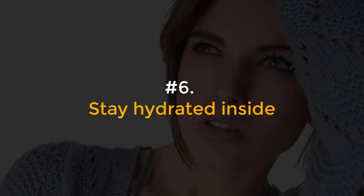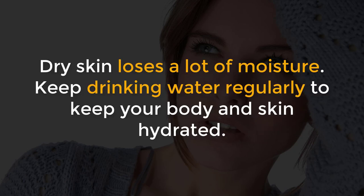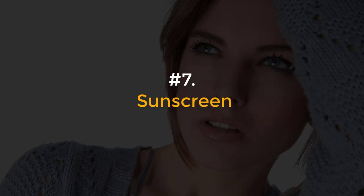Number 6, Stay hydrated inside. Dry skin loses a lot of moisture. Keep drinking water regularly to keep your body and skin hydrated.